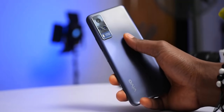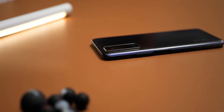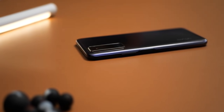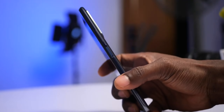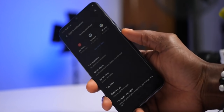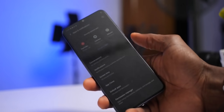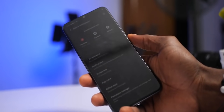You have its triple rear cameras on a rectangular bump to the top left of the rear. Its rear edges are curved and it makes it easy to handle. You have all its buttons on the right frame — the volume rocker and power buttons. The power button also doubles as a fingerprint scanner, a side-mounted fingerprint scanner which is pretty fast, actually instant and accurate 99% of the time.